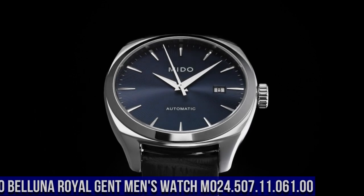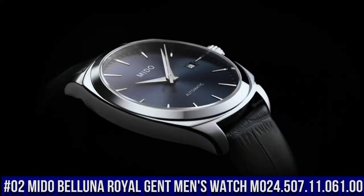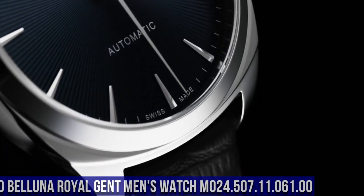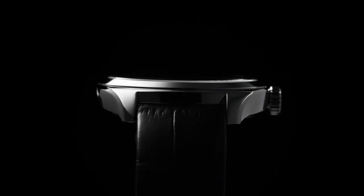Number 2. Mido Belluna Royal Gent Men's Watch M025.507.11.061.00. Square case shape. Sapphire glass. Analog display.